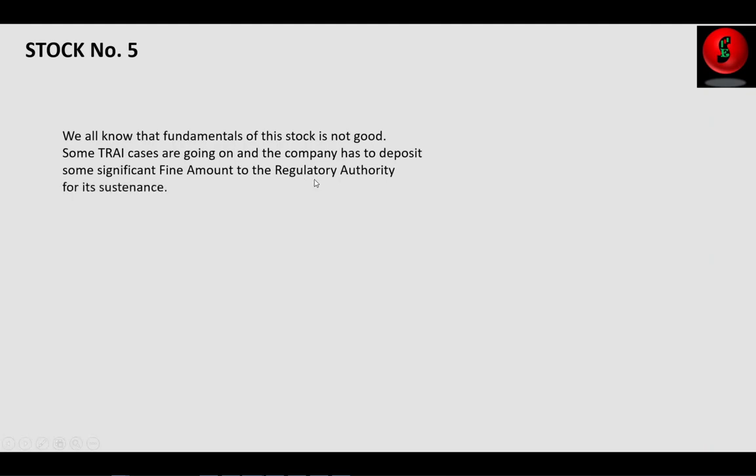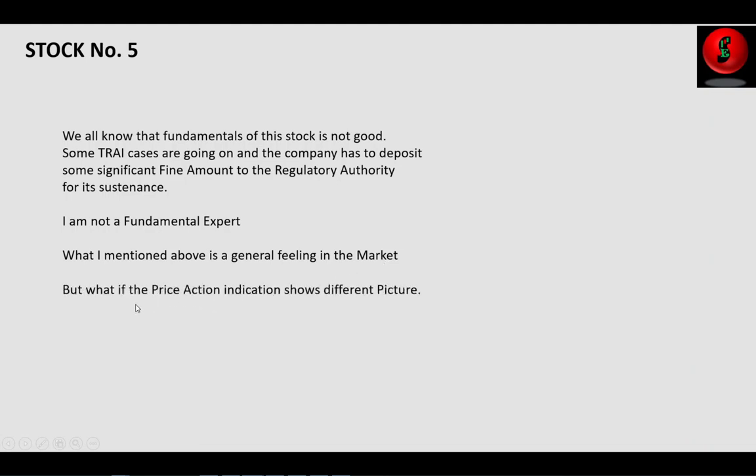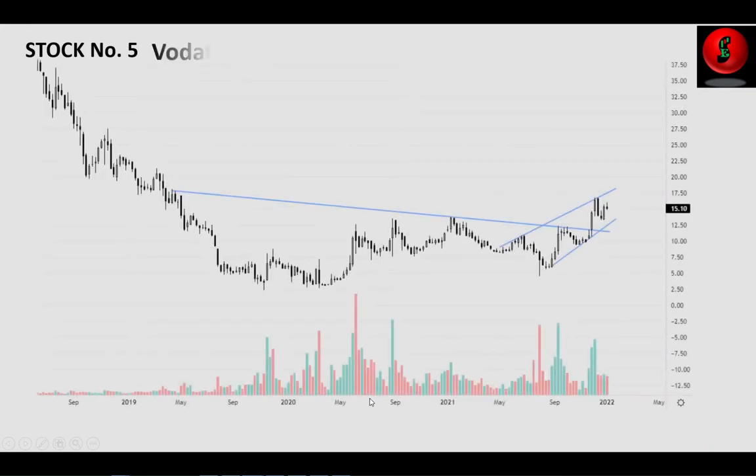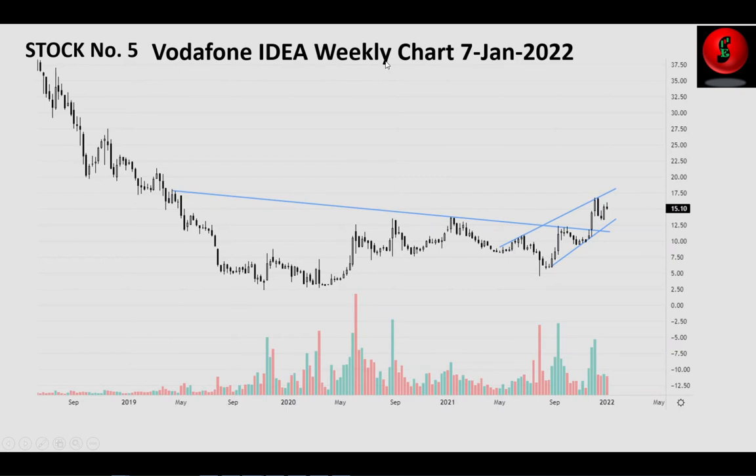I am not a fundamental analyst or fundamental expert — what I mentioned above is a general feeling in the market. But what if the price action indication shows a different picture? The formation of the chart is looking very interesting, and that is the reason we have picked this stock for today's analysis. This is stock number five — Vodafone Idea — on the weekly chart as of 7th January 2022.